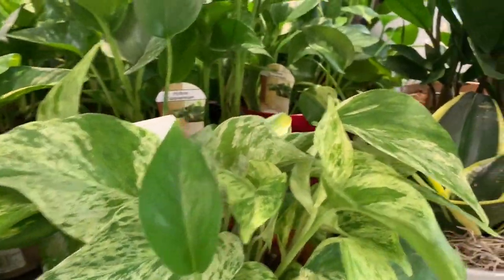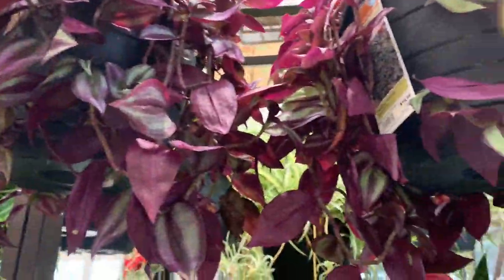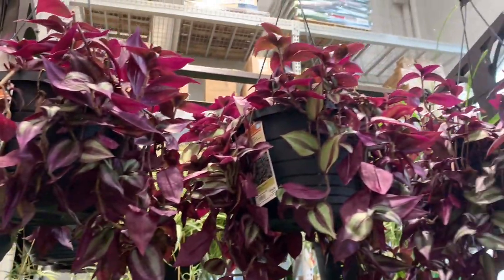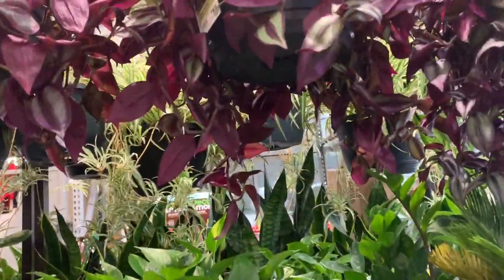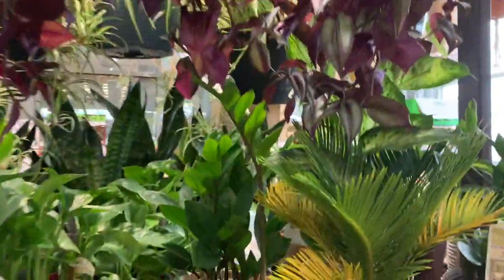Hello guys, we're at Lowe's today and they have a lot of new plant shipment in, so let's check it out. Here we have some wandering dudes — these guys are $15 and they're in 8-inch hanging pots, so full and lush.